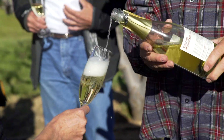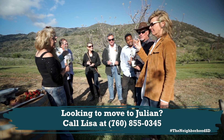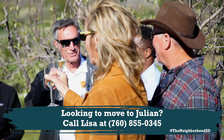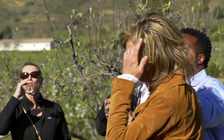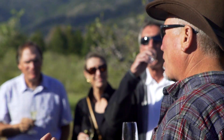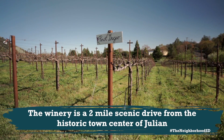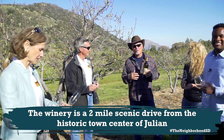This contains 18 different kinds of apples that grow on this property. People come up to Julian for apple pie, but they can also come up here and try some delicious sparkling apple wine. We also make grape wine — we have pinot noir and pinot gris that grow on the property, so we'll taste some of that as we go along.